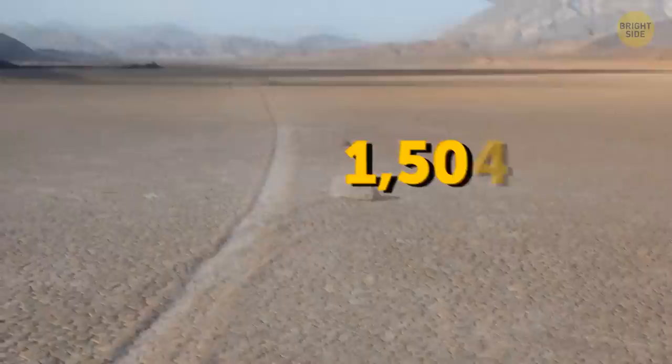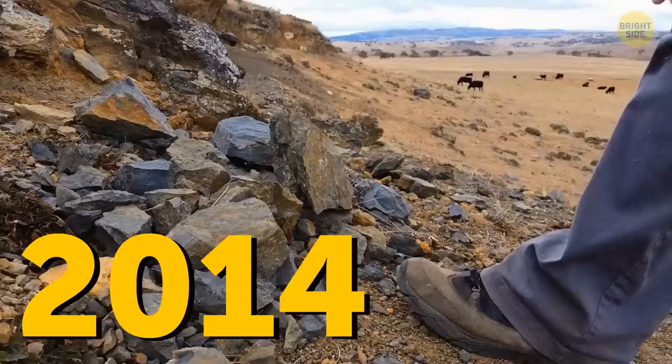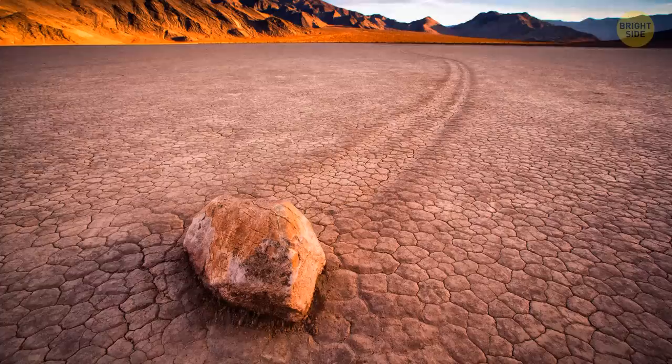They were discovered in the 1900s, and until recently no one was lucky enough to be on the site while they were moving. It was only in 2014, after much observation and research, that scientists solved this mystery. The Sailing Stones appeared because of the perfect balance between wind, ice, and water.